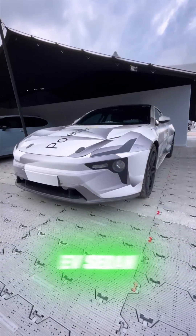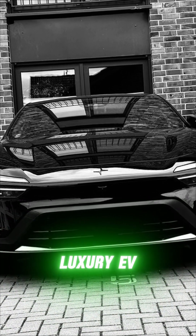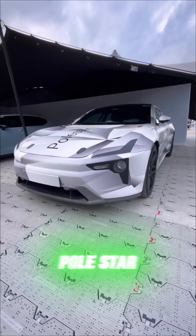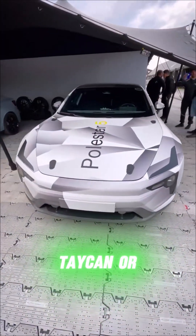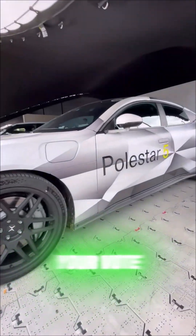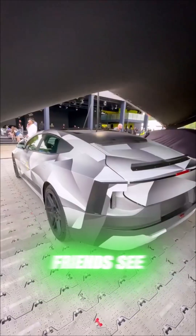This isn't just another EV sedan — it might be the best performance luxury EV to come. Will the Polestar 5 beat rivals like the Porsche Taycan or BMW i5 in your eyes? Drop your vote in the comments and share this video so your friends see what's coming next.